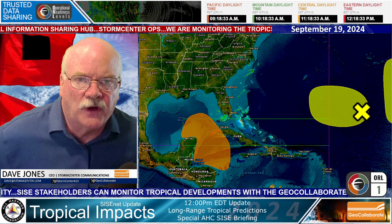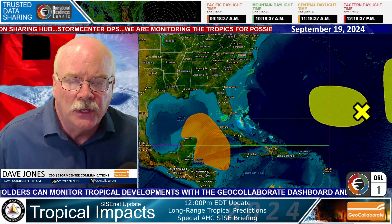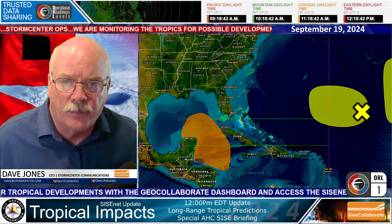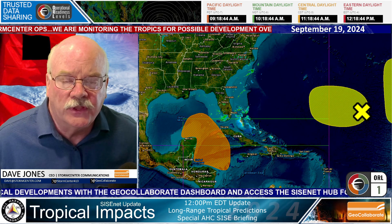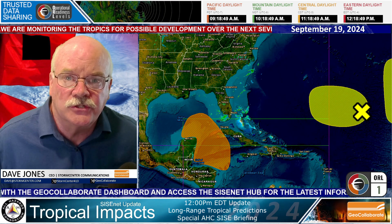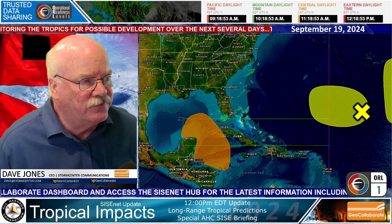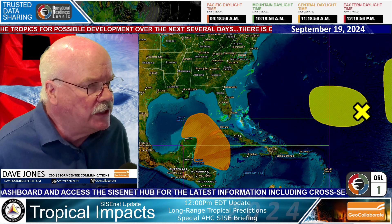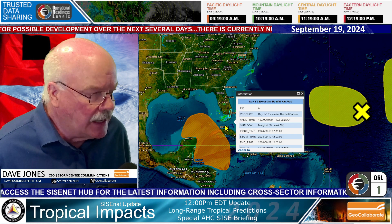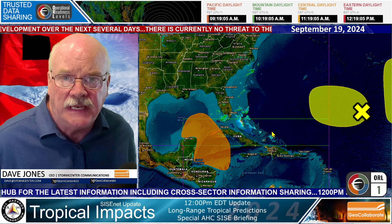I just wanted to clarify what you might be hearing or what you might be thinking, because while we do have a chance of tropical storm or tropical cyclone development over the next seven to 10 days, nothing is confirmed and nothing is certain. Here on GeoCollaborate, what we monitor is the National Hurricane Center's outlook for tropical activity over the next seven days.